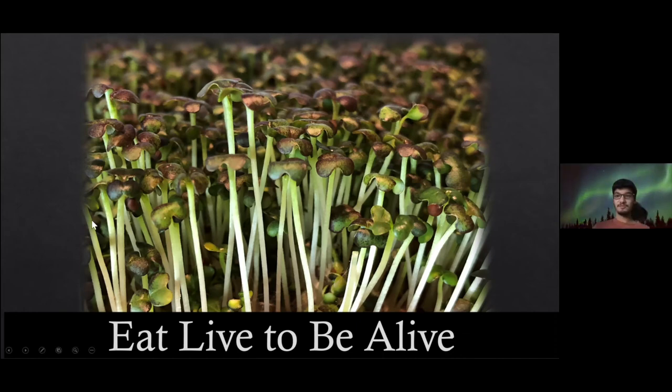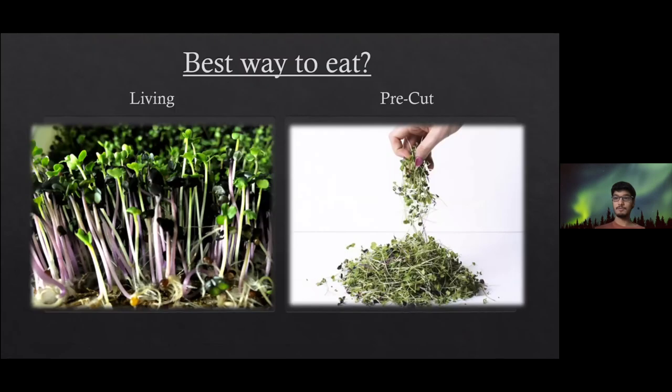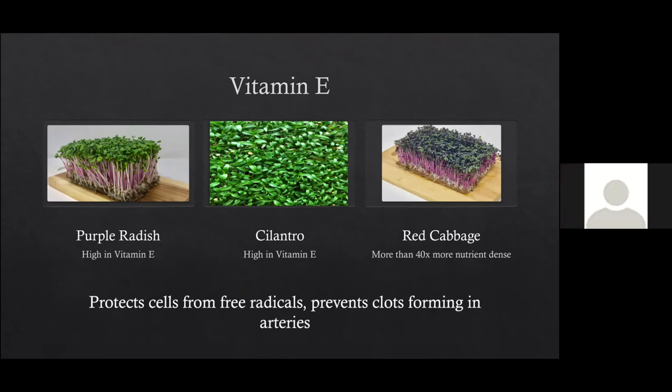Awesome, Danika — thank you so much, amazing talk! We do have quite a few questions from the audience. Nancy asked, when you were showing the vitamin E slide, is red cabbage microgreens really 40 times more nutrient dense than mature red cabbage? Yes, that's correct — red cabbage microgreens are 40 times more nutrient dense than mature red cabbage. Nancy, if that's clarified, everyone can unmute themselves and interrupt or ask questions.